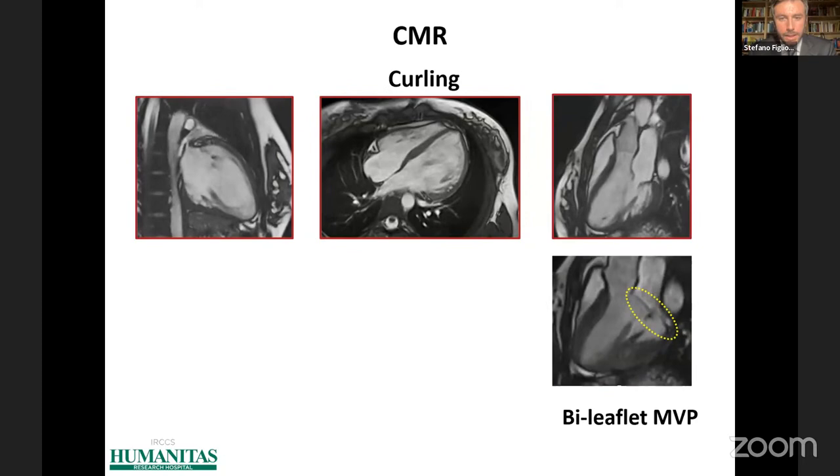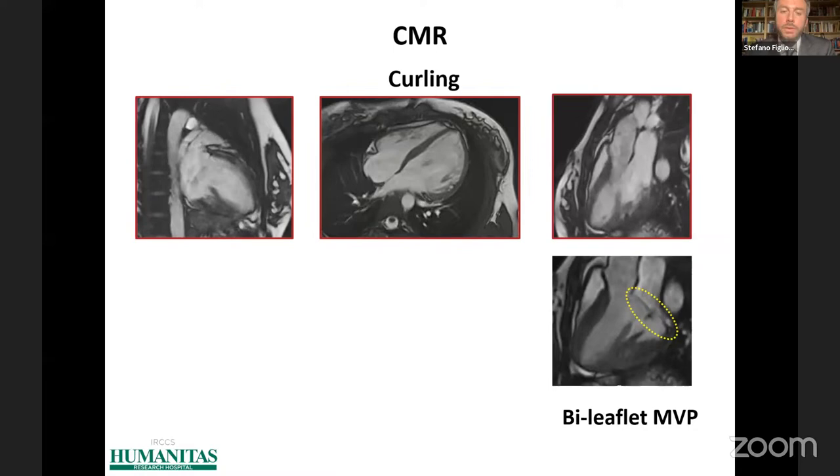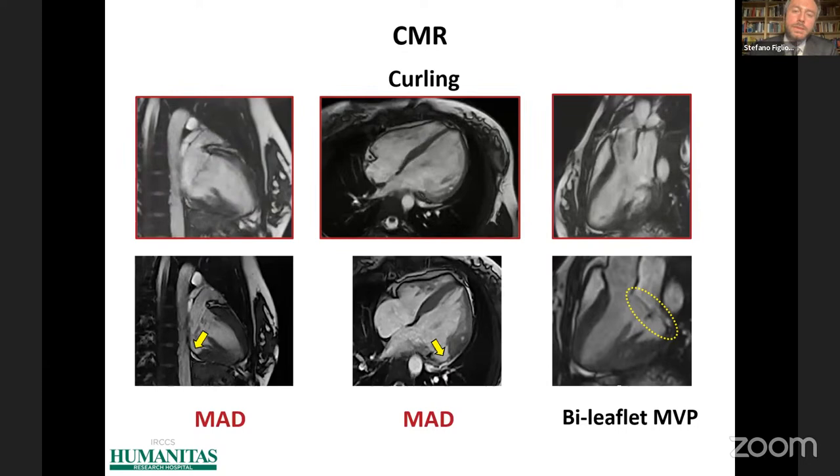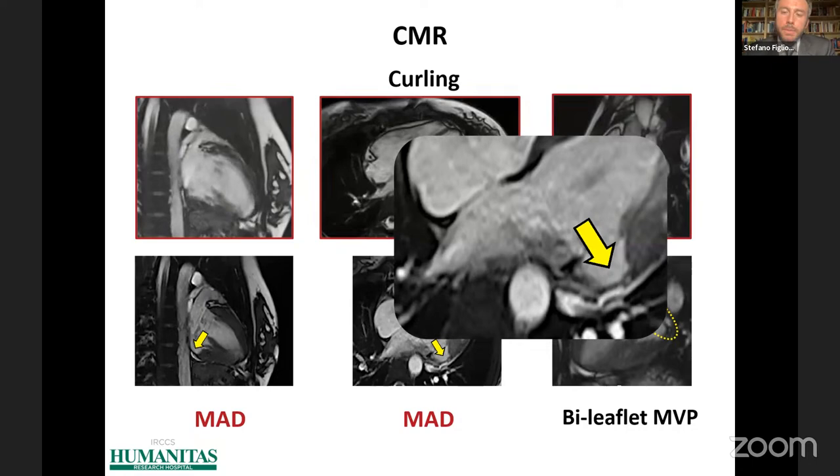We then performed CMR, which confirmed the echocardiographic findings. You can see here the systolic curling and the bileaflet mitral valve prolapse. But we also see the presence of this anatomical abnormality — a separation during systole between the most basal part of the left ventricle and the junction between the mitral leaflet and the left atrium. This is the mitral annulus disjunction, the main topic of our presentation.